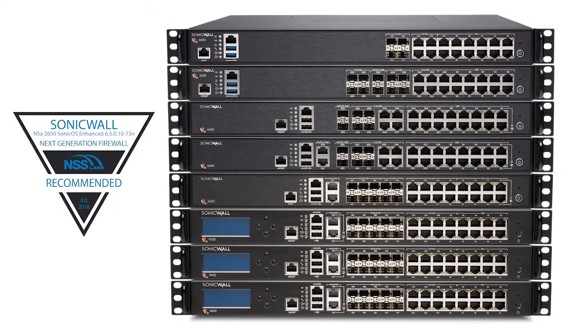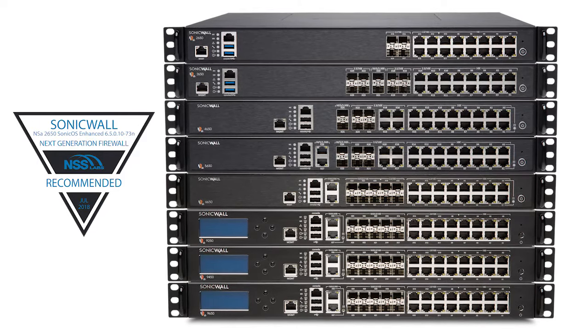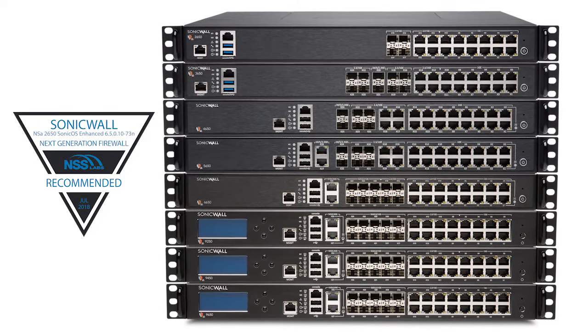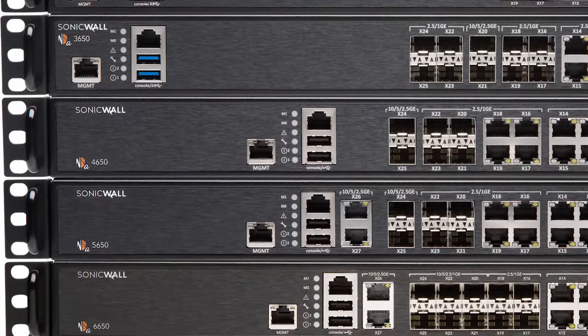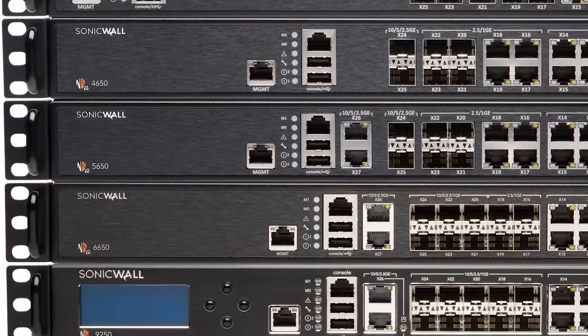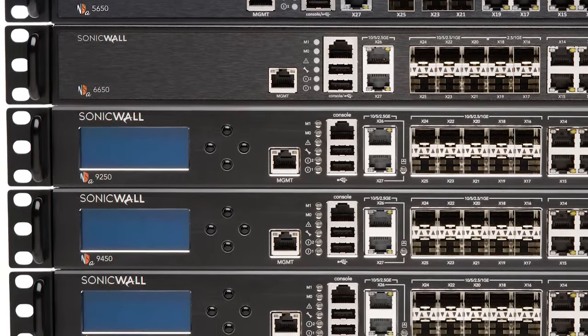NSA series firewalls consolidate industry-validated security effectiveness and best-in-class price performance in a one-unit rack mount appliance. They run on the latest release of our powerful SonicOS firmware, which is filled with a suite of features covering networking, security, and connectivity. To learn more about how SonicWall firewalls can provide your organization with automated real-time threat detection and prevention, visit us on the SonicWall website.